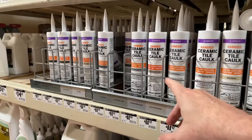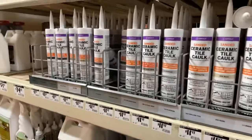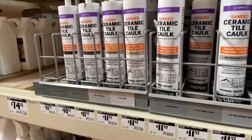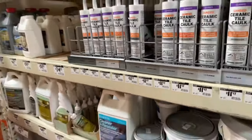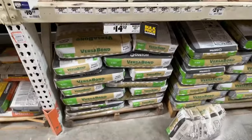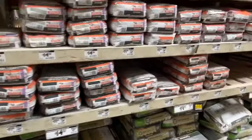It's sanded tile caulk, and it's siliconized. It comes in various colors. Mine happened to be haystack. That was my color, and it's made by a company called Custom, which most tile people are familiar with. They make a lot of the adhesives, the thinsets, and all the grouts too.